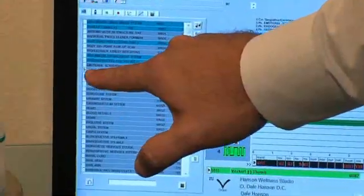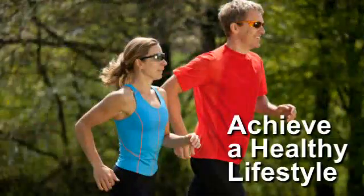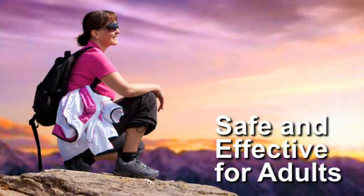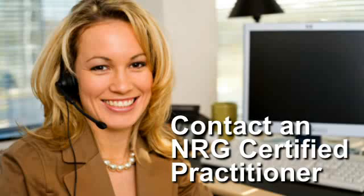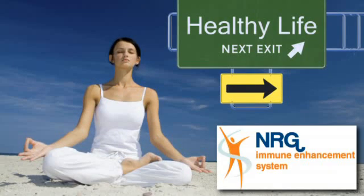Once these stressors are identified, a certified NRG technician will perform a system balance to recalibrate your immune system response, utilizing our NRG corrective laser. This state-of-the-art technology can help you achieve a healthy lifestyle without shots or medication, and it's safe and effective for adults and children of all ages. Contact an NRG practitioner today and get yourself back on the road and feeling good again.